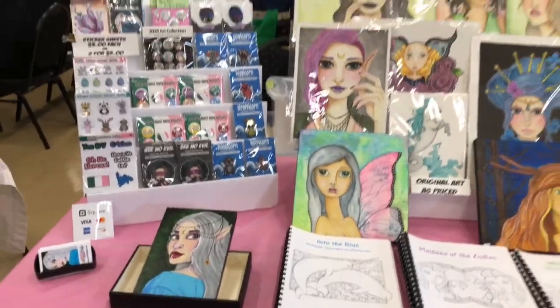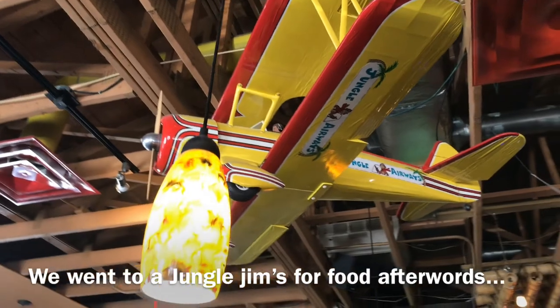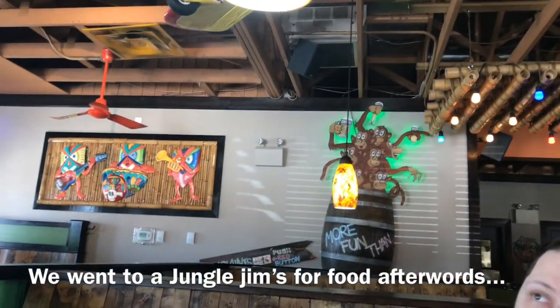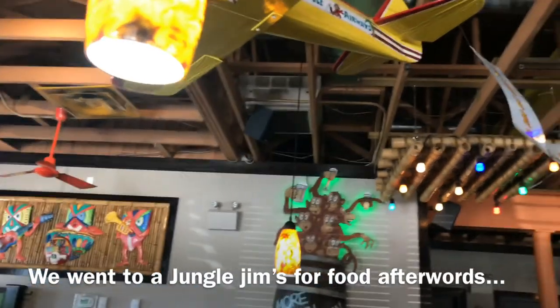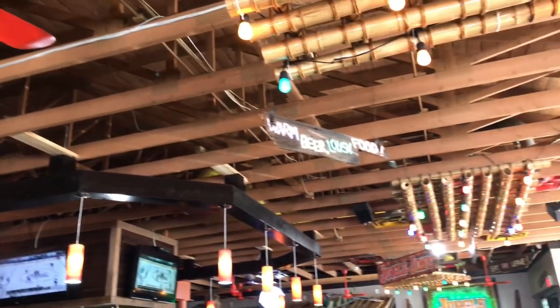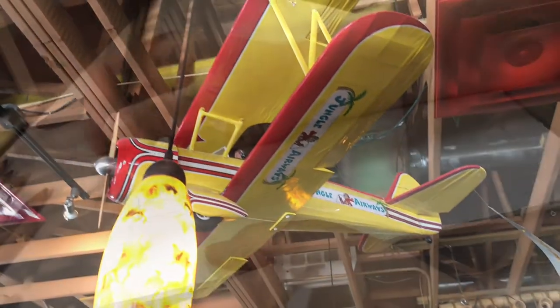After the fair we decided to go to a local restaurant near where the fair was called Jungle Gyms. I just wanted to show the ceiling — it's all bamboo with tikis and monkeys all over the place and an open ceiling. I couldn't really go down a whole lot further because there were people there and I didn't want to show them, but I just thought the things hanging from the ceiling were kind of neat.